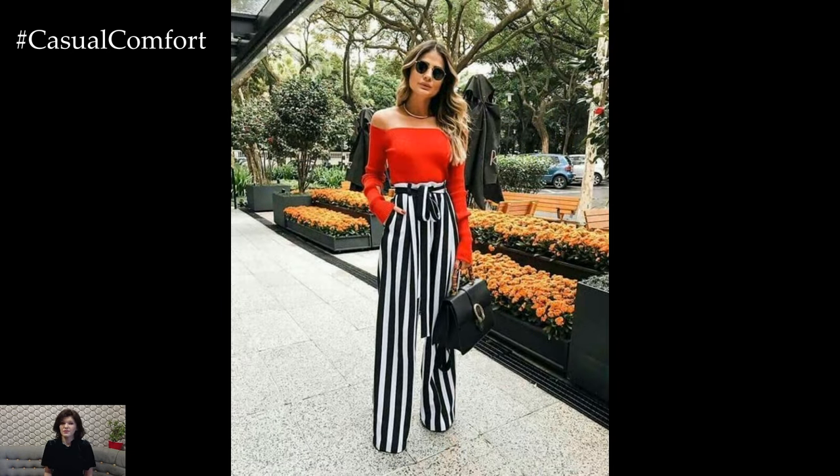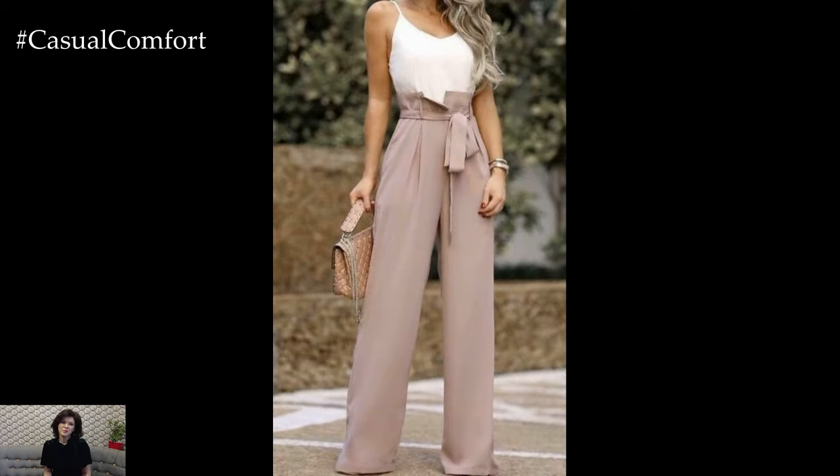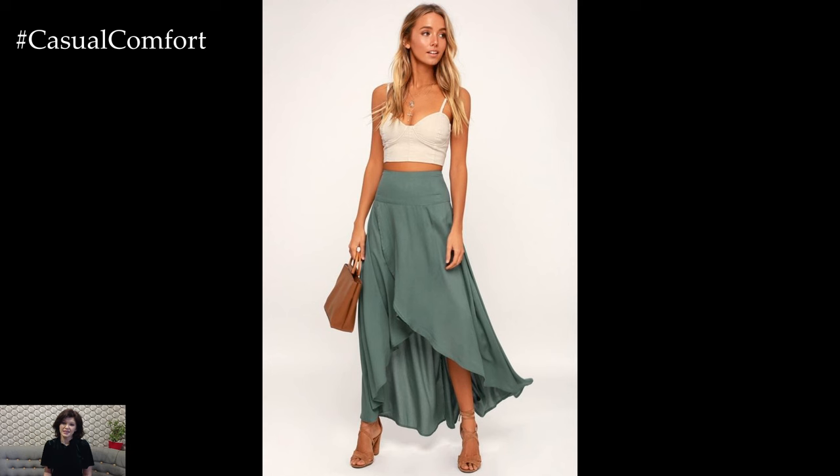Alternatively, high-waisted shorts with a tucked-in blouse can be a chic and casual look. This combo is perfect for outdoor activities and casual gatherings. To enhance the slimming effect, opt for a fitted top that balances the volume of the bottoms.